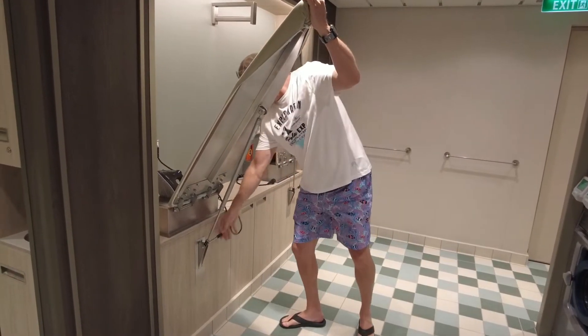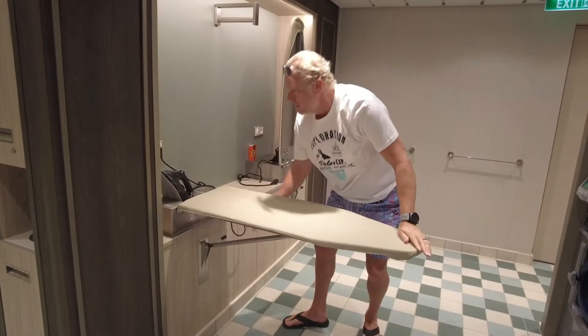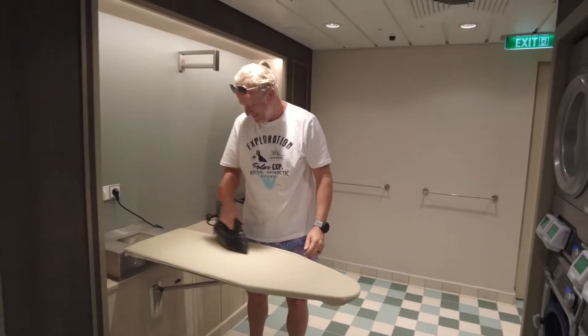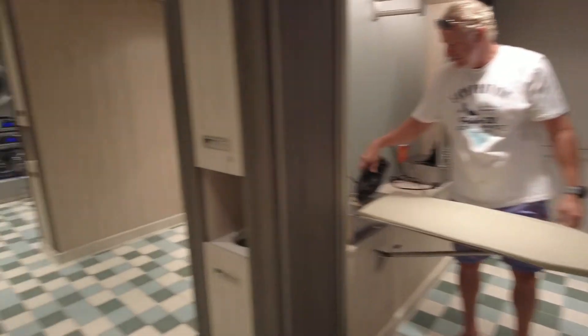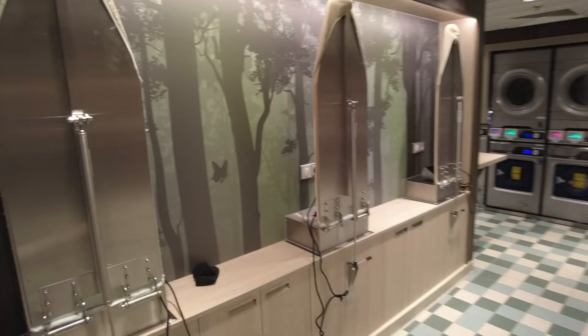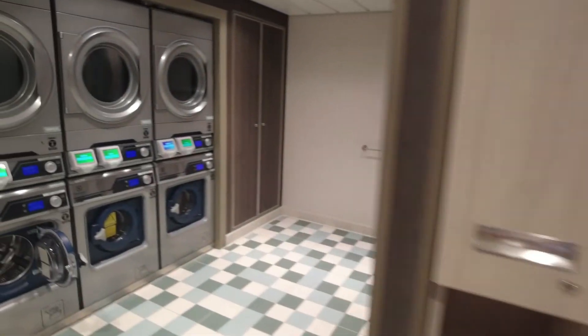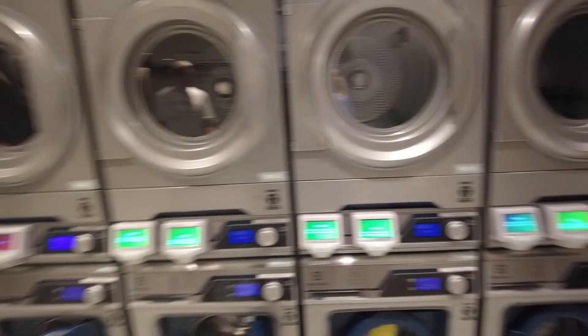There's a lever there to bring the ironing board down, and then your iron is right there. It makes laundry magical! You've got plenty of space — two more ironing boards. No more fighting over the one ironing board.